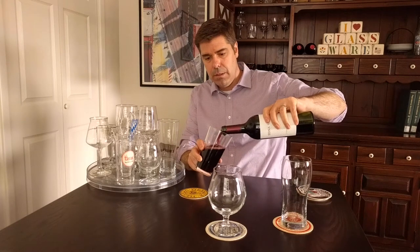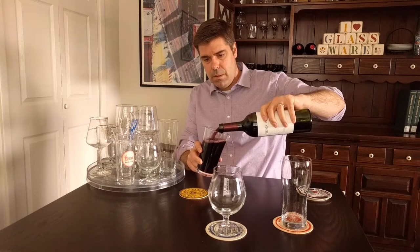Another huge thing to think about is safe serving — always keep that in mind. There are a lot of strong beers these days, so you want to make sure to serve them in smaller portions. A pint glass is not the way to go when you're dealing with 8 to 10 to 12% alcohol, which isn't uncommon. You wouldn't serve someone a pint of wine, and you shouldn't do that for strong beer either.